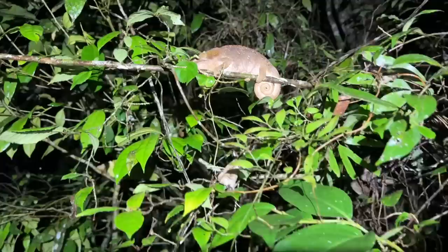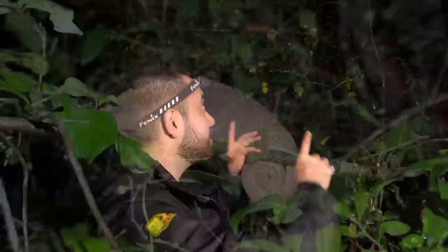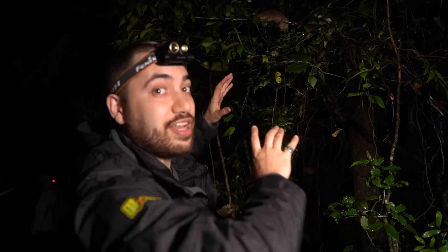We're not even a minute into our night hike here in Andasibe, and we've already stumbled across a female Calumma brevicorne. We were lucky enough to come across a male along a road a few days ago, so it's nice to see what the female animal looks like. We should be kind of quiet because she's sleeping. I'm very excited to see what we're going to come across tonight.